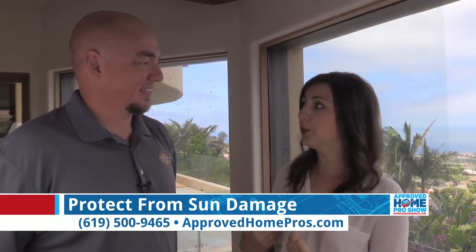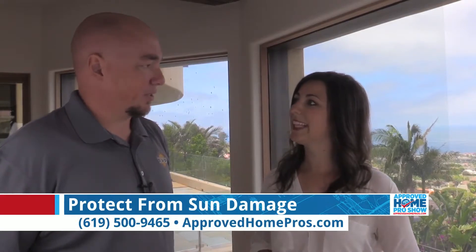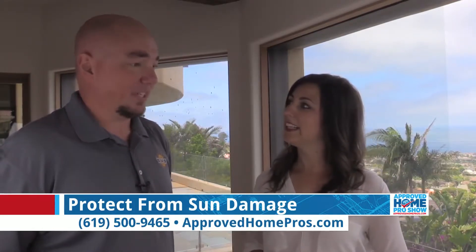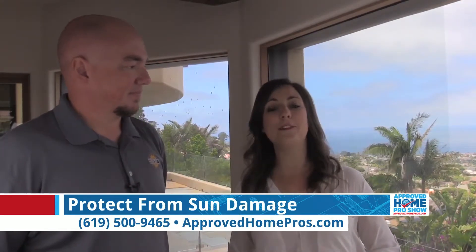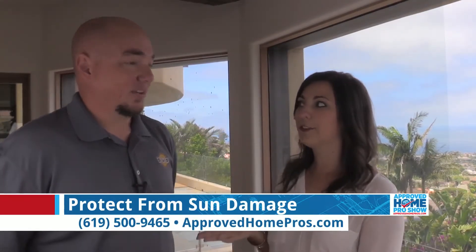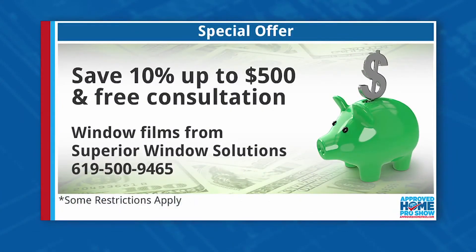If anyone at home is thinking, 'I have a room like that — I have a sun room, it gets a hot spot, or I have beautiful windows I need to protect,' what's the first step? Call a quality service provider such as Superior Window Solutions. They'll be glad to come out and help — it doesn't cost you anything. Virgil doesn't believe in charging clients to earn their business. The number to call is 619-500-9465 for a free consultation, and he'll come out himself to ensure quality and get you the right product. Mention Approved Home Pros and save 10% up to $500. It's all about value — give them a call today.